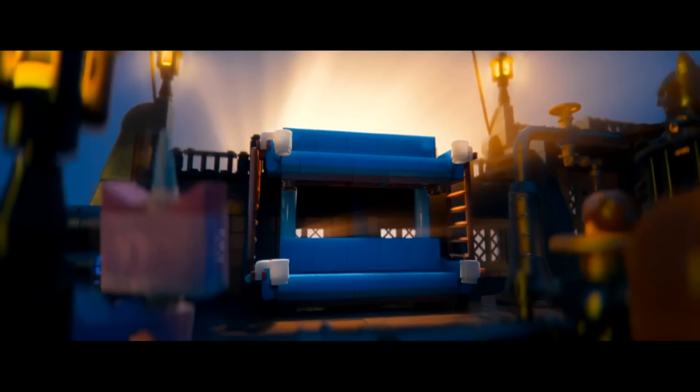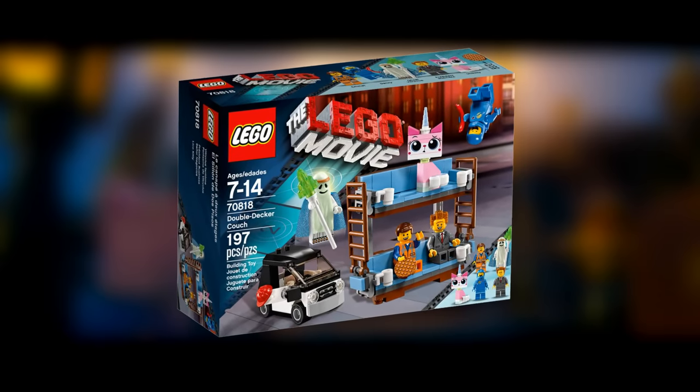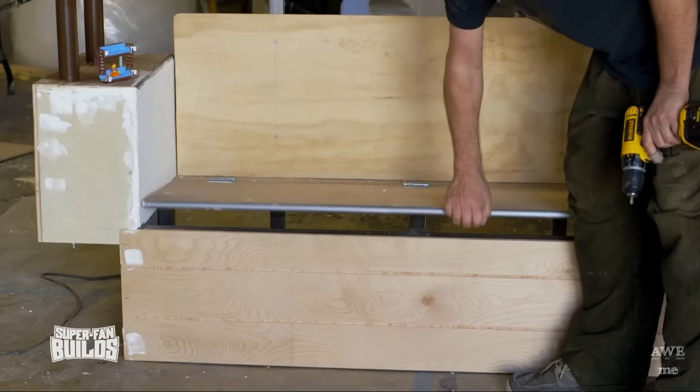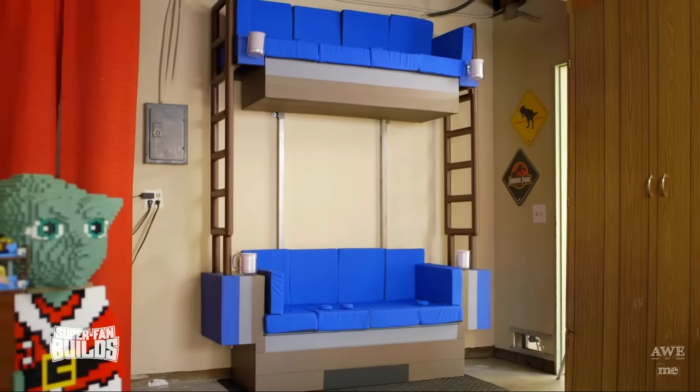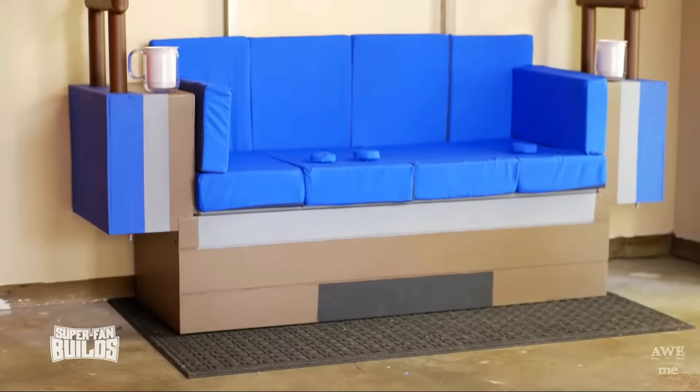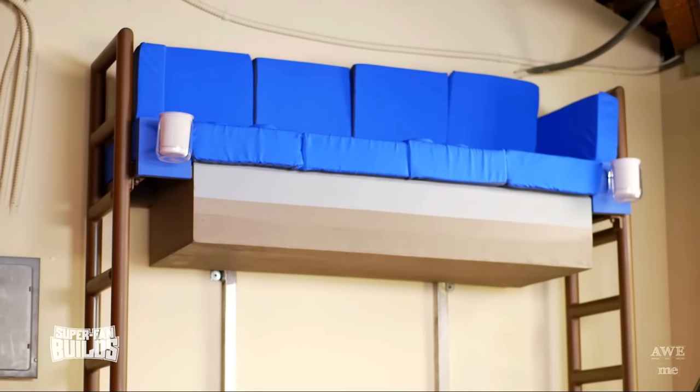Do you remember the double-decker couch from the LEGO Movie? Of course you do. It's one of the defining moments and one of the most popular sets from the LEGO Movie line. But what if someone actually had a real, life-scale double-decker couch they could sit on? Under Super Fan Builds, they constructed the double-decker couch from the LEGO Movie. Through master craftsmanship and welding, they produced a life-scale double-decker couch, complete with ladders on the side to reach the top, and even cup holders.